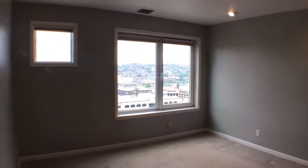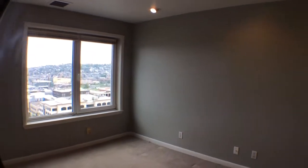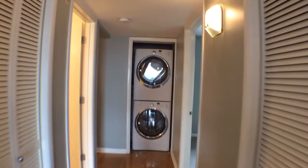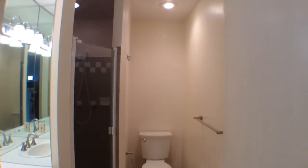This is another view of the master bedroom with stunning views of South Lake Union, as well as the Space Needle. We'll continue through down the hallway. Straight ahead is the washer and dryer, and to our left we have the guest bathroom.